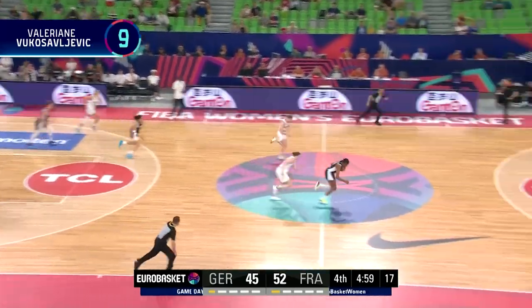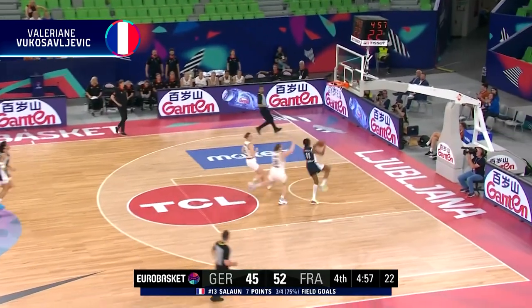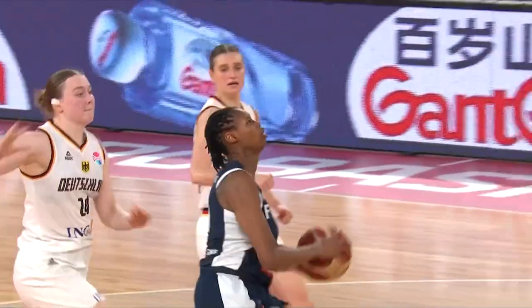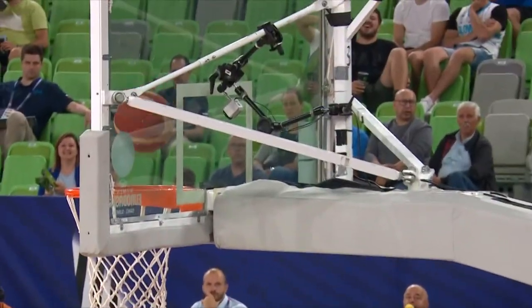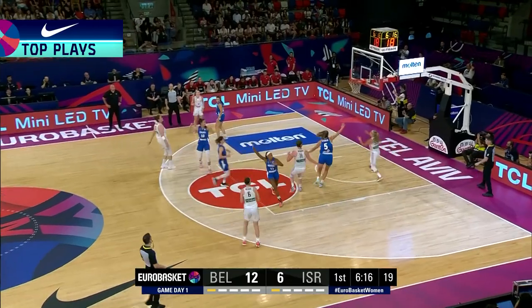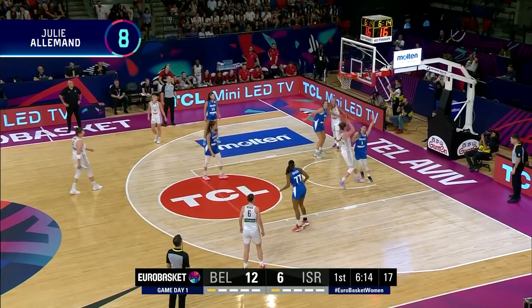Here in the fourth quarter, how about that? Picks the pocket is Vukas Levy. And she goes all the way. And it's going to be an and-one.